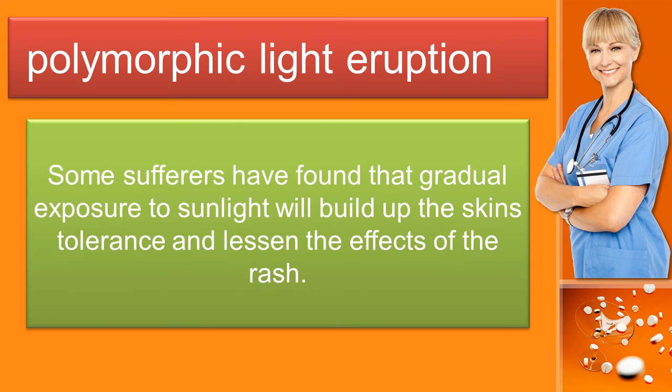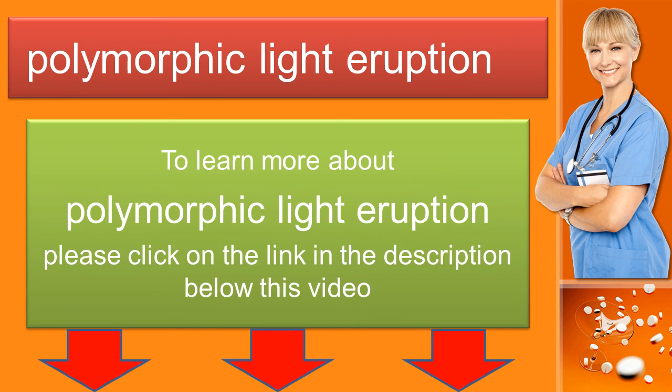Some sufferers have found that gradual exposure to sunlight will build up the skin's tolerance and lessen the effects of the rash. To learn more about polymorphic light eruption please click on the link in the description below this video.